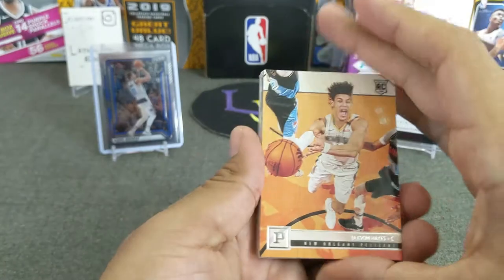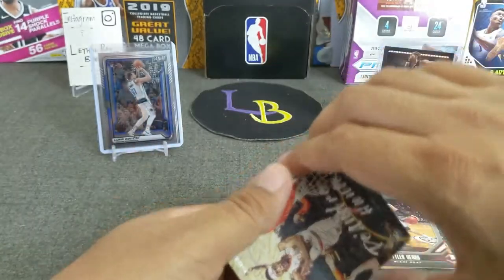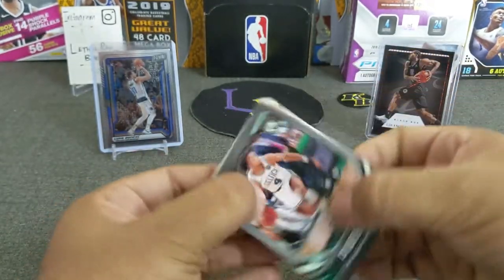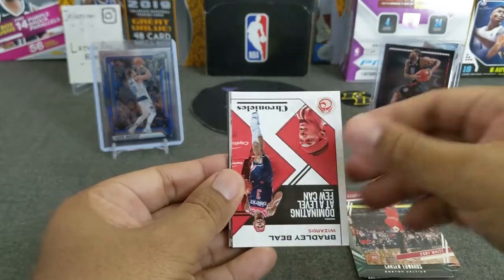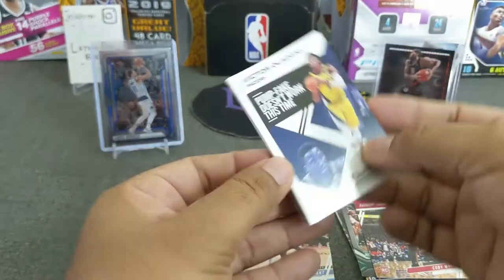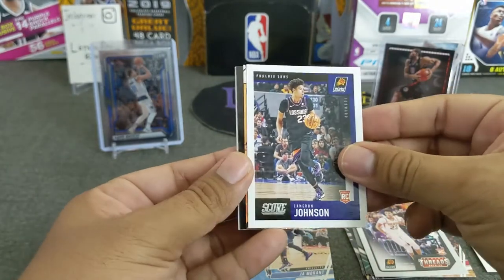Let's see if we can hit Mr. Rookie of the Year. Jackson Hayes, Tyler Hero — he's playing really good right now, up 3-0 on the Bucks. DeAndre Hunter, Goga, Carson Edwards, Cody Martin, Bradley Beal. Here's a Jaw — one Jaw, very nice. Put that on one side. And Oladipo, Cameron Johnson, and Cameron Johnson again. I love these Score cards, they look really nice.